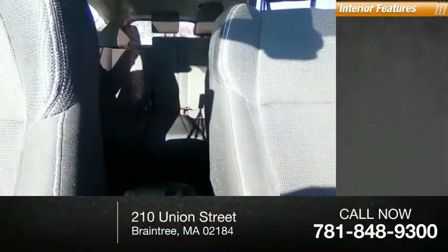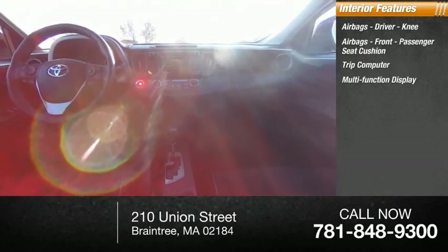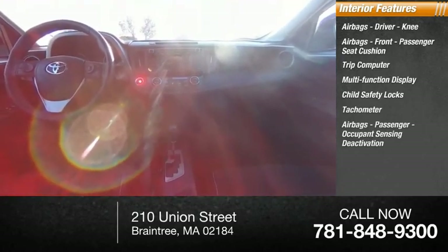Inside, you'll find airbags — driver, knee, and front passenger seat cushion airbags — along with a trip computer, multifunction display, child safety locks, tachometer, and passenger occupant sensing deactivation.